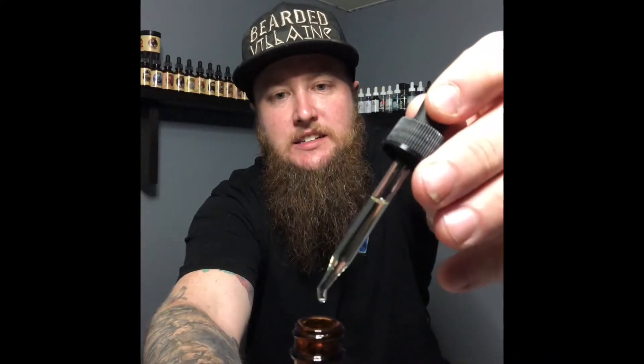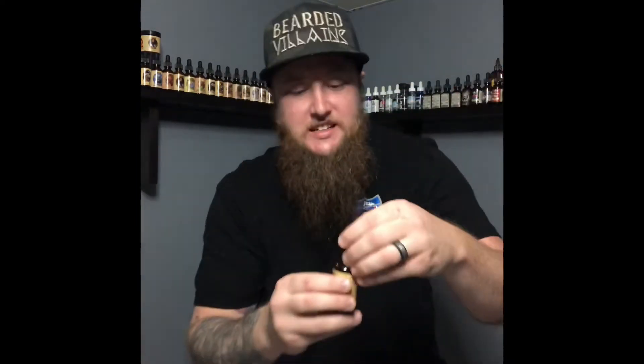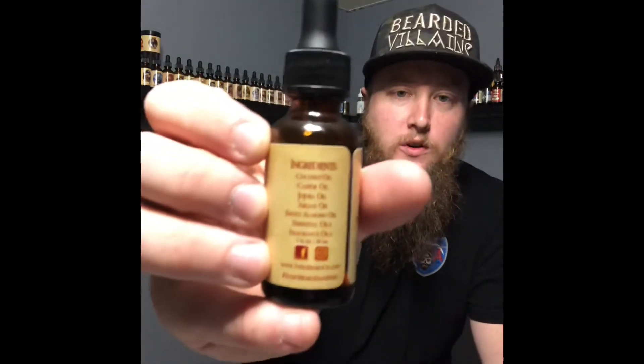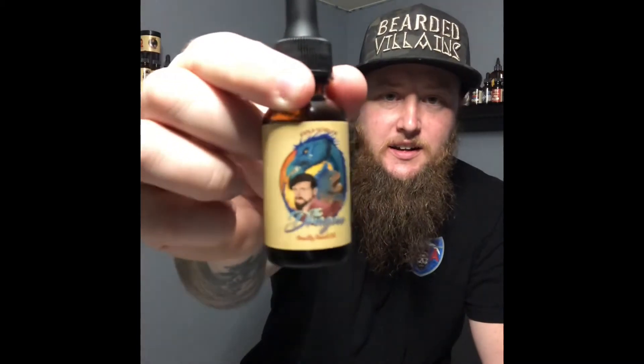Today we've got The Dragon, and The Dragon is an aged red oak, fresh bergamot, cedar, and vetiver scent. The viscosity on this is your usual medium to light thickness that we always get with Fable. The blend is coconut oil, castor oil, jojoba oil, argan oil, sweet almond oil, essential oil, and fragrance oils. Colin always just kills it with his artwork with the guy he works with.